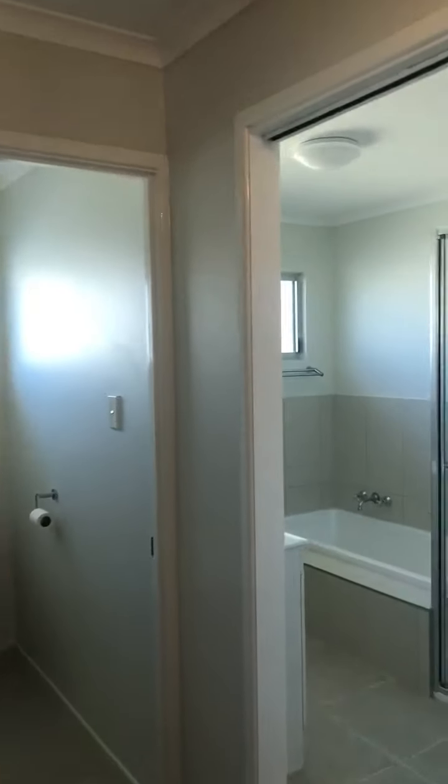Taking you into bedroom three — ceiling fan on, looking out onto the garden. Just to pan this room — there are no robes in bedroom three.